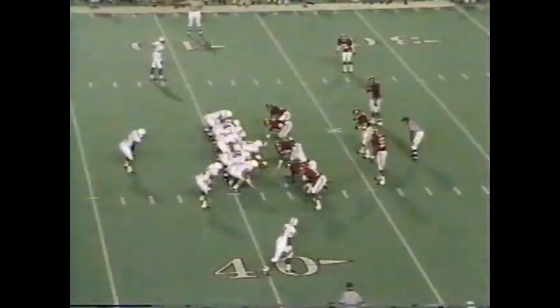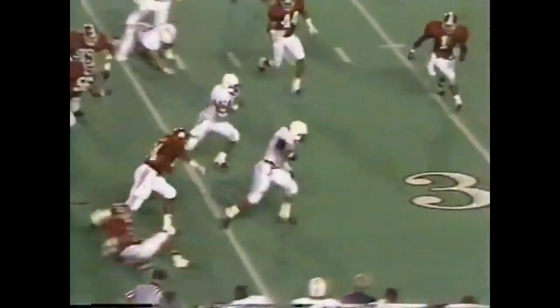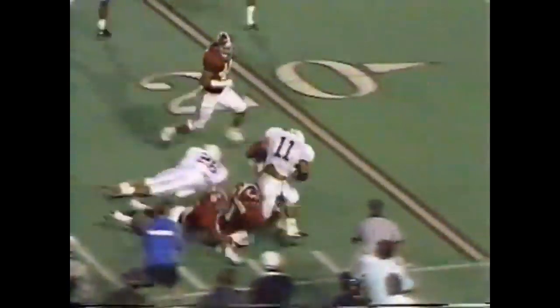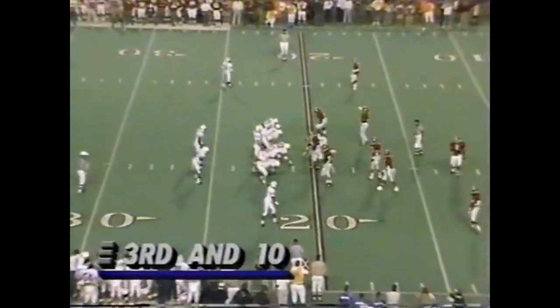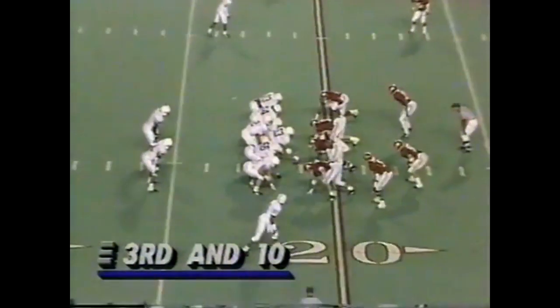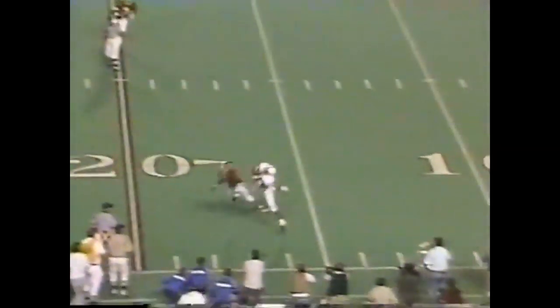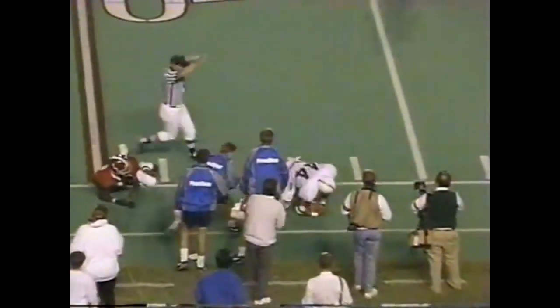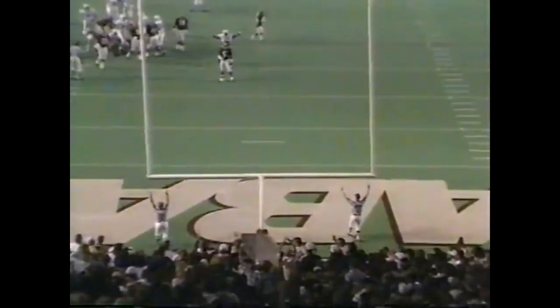Penn State is now playing to get into that three point field goal range and try to put this one out of reach. Alabama has had its troubles. Bill throws short — complete, Thompson short of a first down. From 34 yards — it's good!